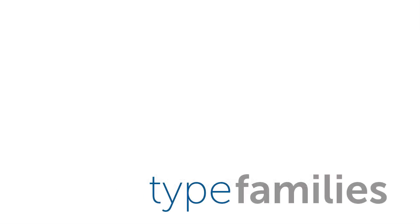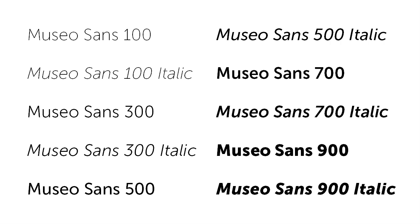Now typeface families come into play more if you're working with lots of copy — for instance, a brochure or editorial layout, where you have headlines, subheads, body copy, captions, pull quotes, page numbers, etc. We'll talk about this subject in greater detail in type video number two, which discusses text type. But I want you to know a bit about type families now. A type family is a collection of fonts which are based on the same typeface design, but have different weights, widths, and slants.